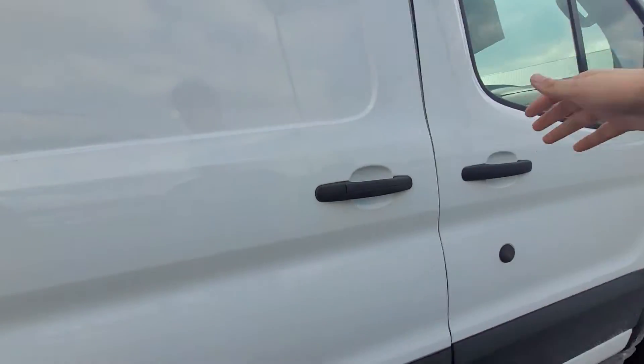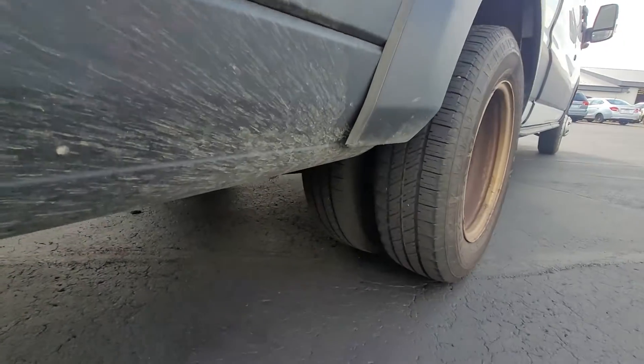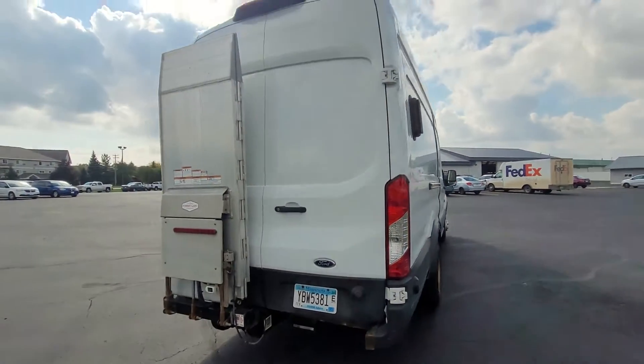This one is a dually as well because it is a one ton. The tires on it look great, and you can have that nice extra payload capacity.